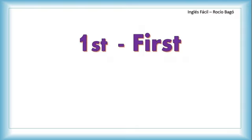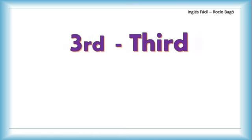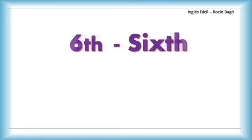Number one: first. Second. Third. And here we start with the 'th' part, and from now almost everything has 'th'. Like fourth — that 'th' must be pronounced properly. Fourth. Fifth. Sixth — this is a challenge but you can do it. You pronounce the X and then the 'th'. Sixth.